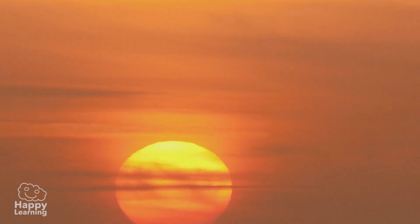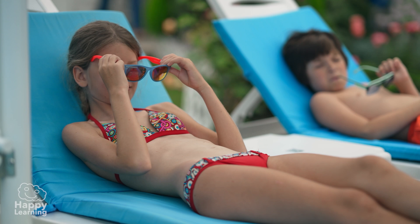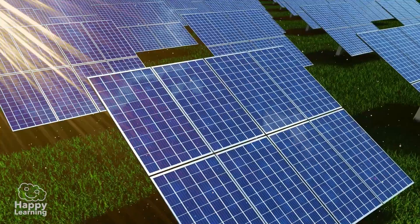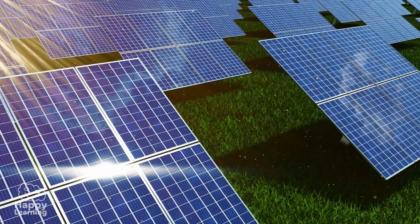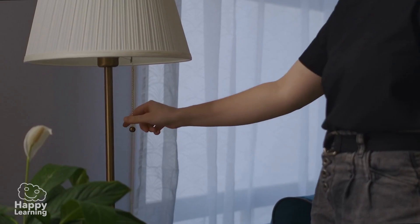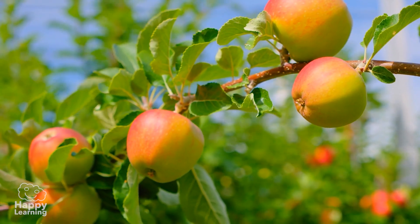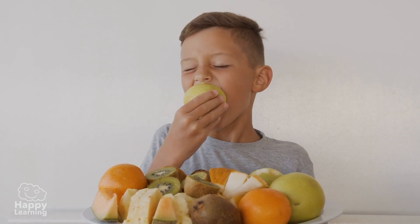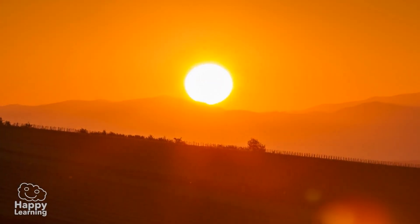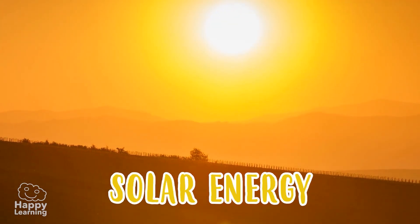The sun, for example, is an incredible source of energy. It gives us light and heat, and its rays can be converted into electricity which we can use in our homes. It also makes fruit grow so that we can eat and produce our own energy. The energy from the sun gives us something called solar energy!